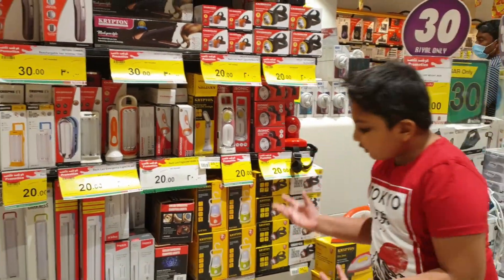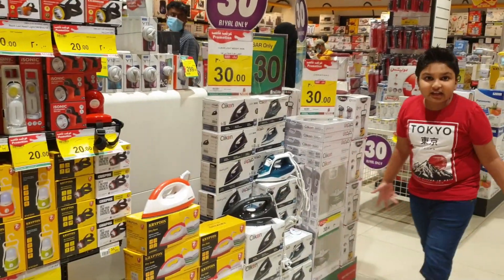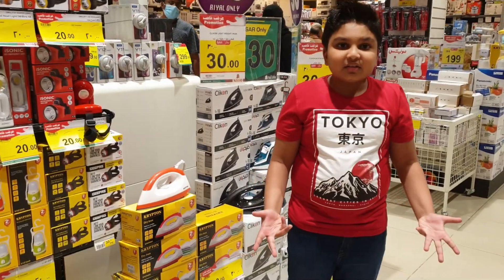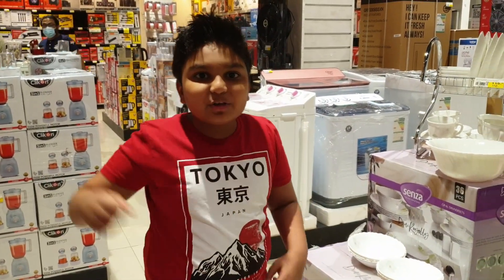So this is the electronics section and from here to here everything is on display — I can't believe it! These are all the home items you can find at Neshto Malas. You have to come to Neshto Malas!